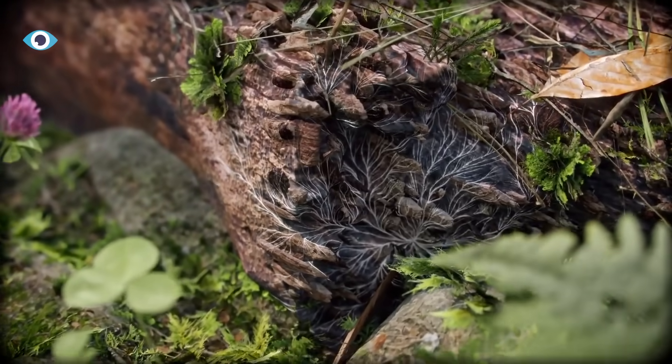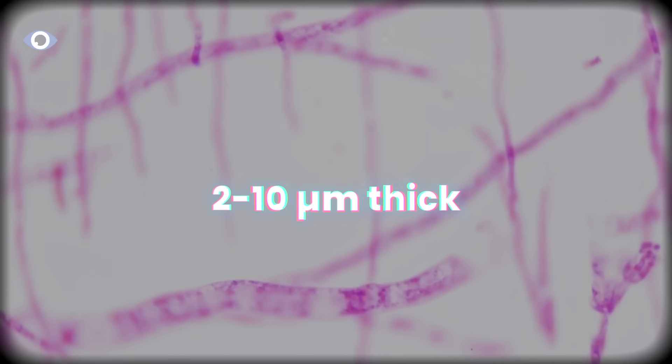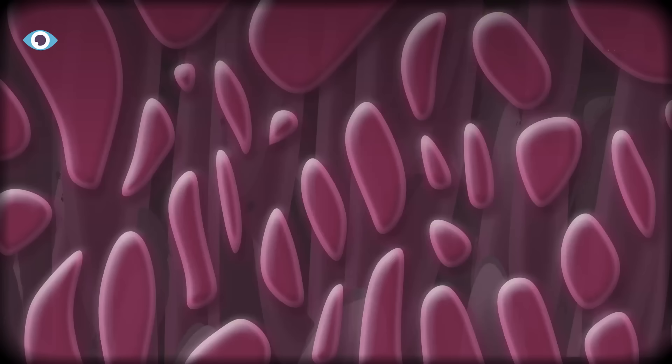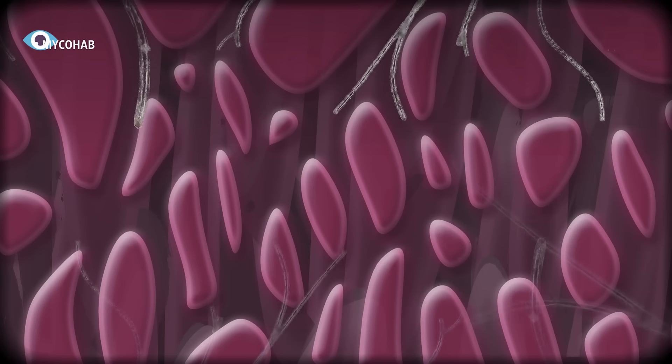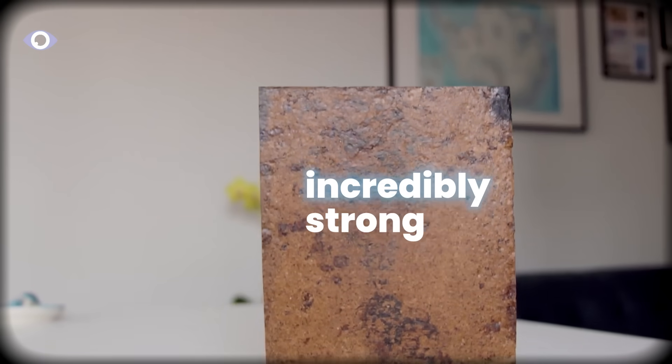While it's digesting this stuff, the threads physically weave through it at a microscopic level—we're talking 2 to 10 micrometers thick. The organic waste provides bulk and structure; the mycelium provides the binding network. And because those threads are so fine, the material is incredibly strong for its weight.